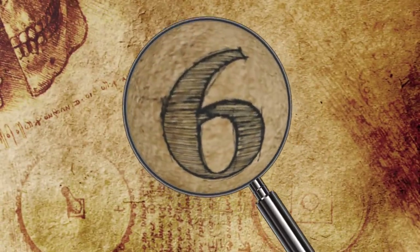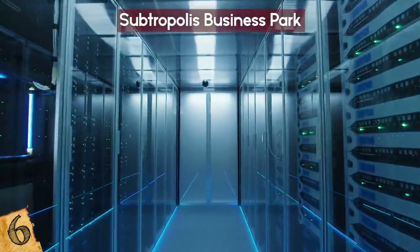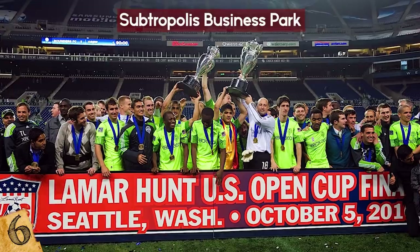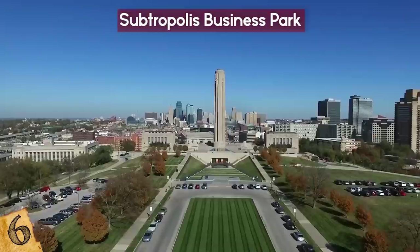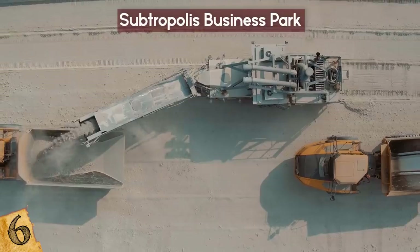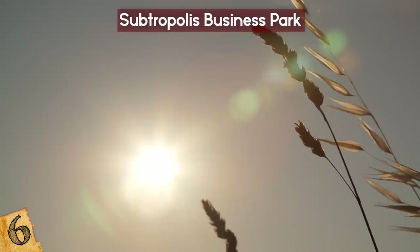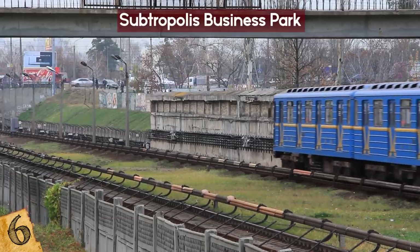Number 6: SubTropolis Business Park. In 2014, this $60 million data center was opened in a former underground limestone mine in Kansas City, Missouri. It was developed by Lamar Hunt, the late owner of the Kansas City Chiefs, in collaboration with Hunt Midwest Real Estate Development. The walls of the facility are six times stronger than concrete. Thanks to the mining activity, electrical infrastructure was already in place. During hot summers, the data center takes advantage of its naturally cool subsurface environment.